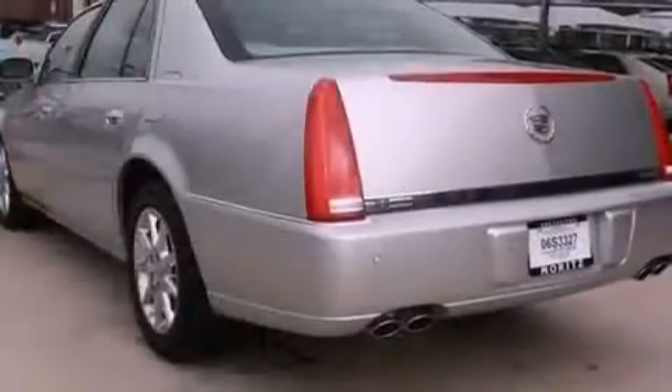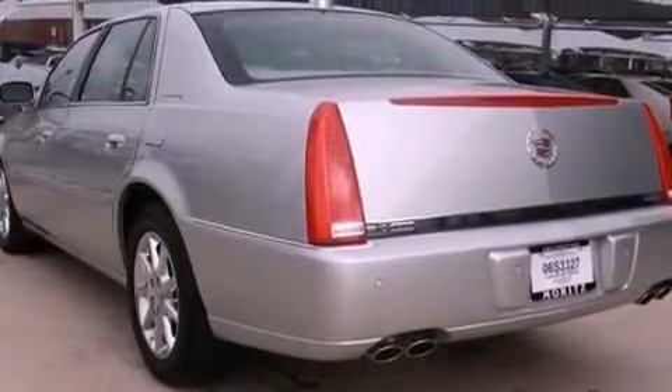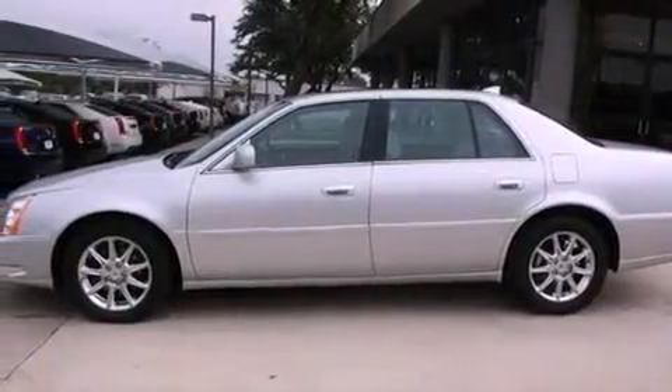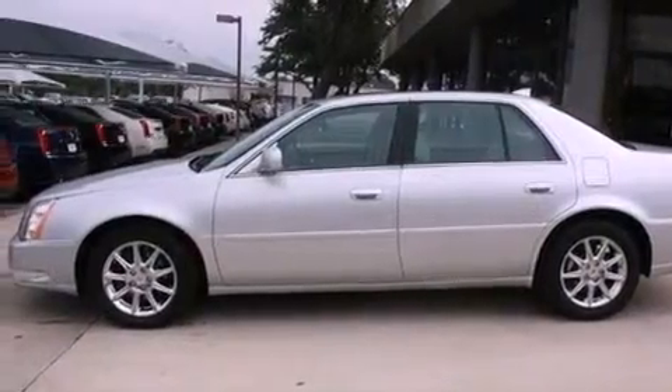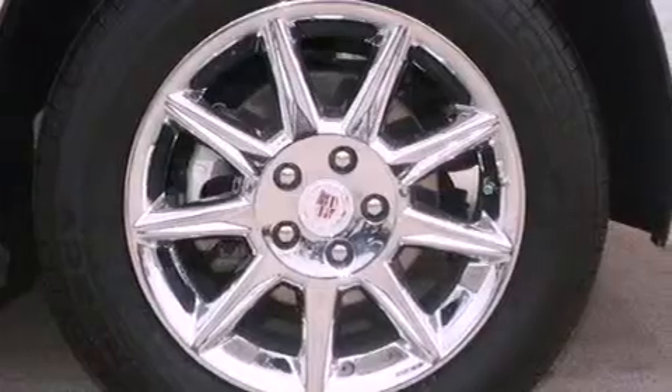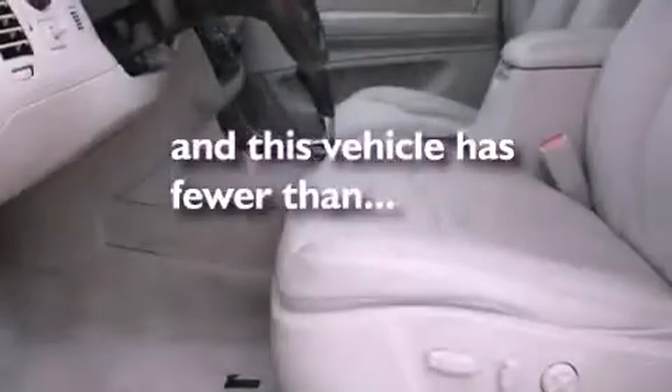Cruise control, rear power windows, an in-dash CD changer, leather seats, 17-inch wheels, an illuminated passenger side vanity mirror, fog lamps, traction control, an anti-lock braking system, and this vehicle has less than 17,000 miles.